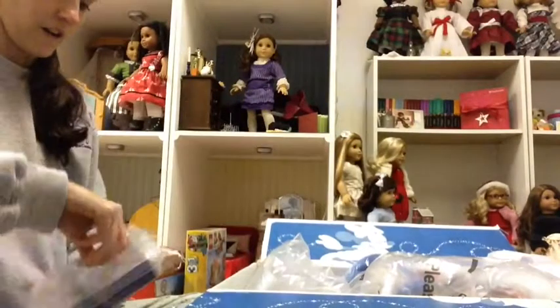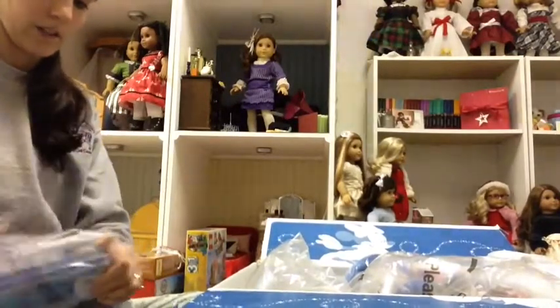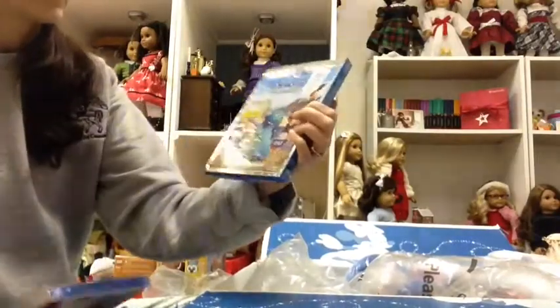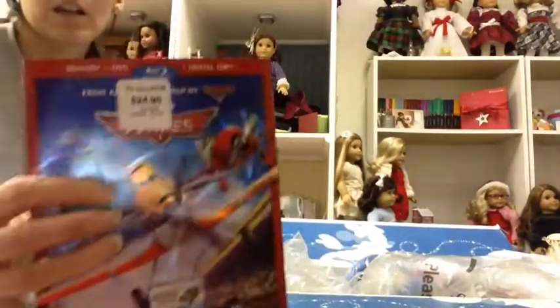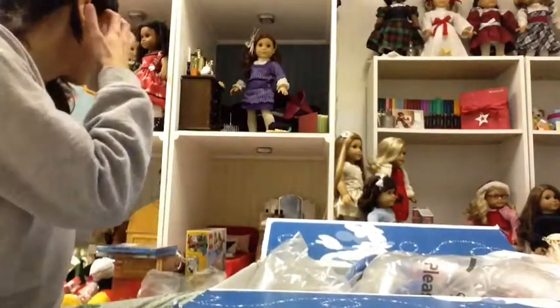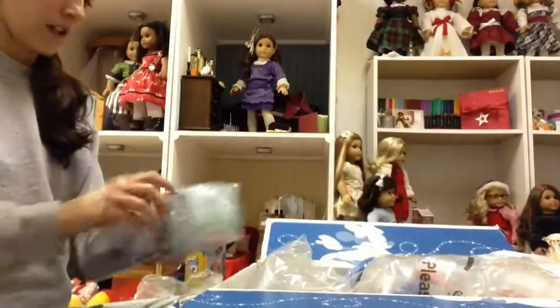First off, I was surprised that it's already out on DVD, but I got them Monsters University and Planes. These are both for my son. There's a lot of stuff for him in this order because my daughter got a lot of AG items.